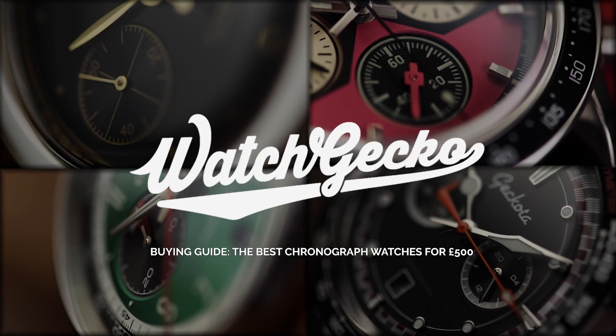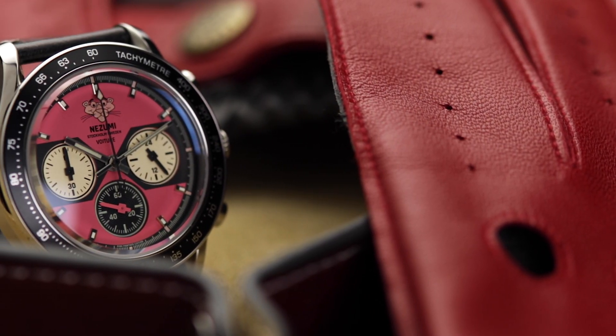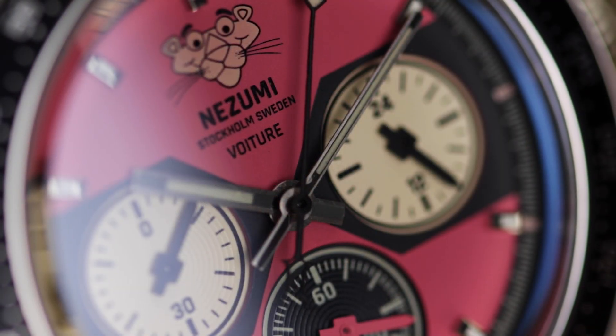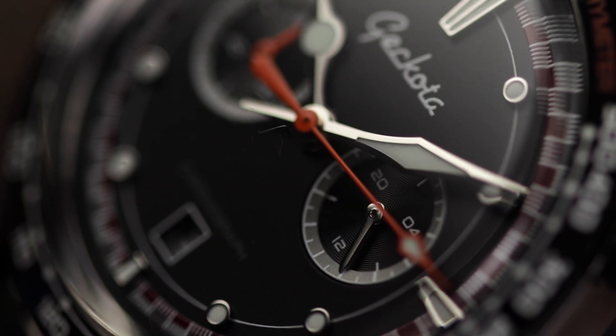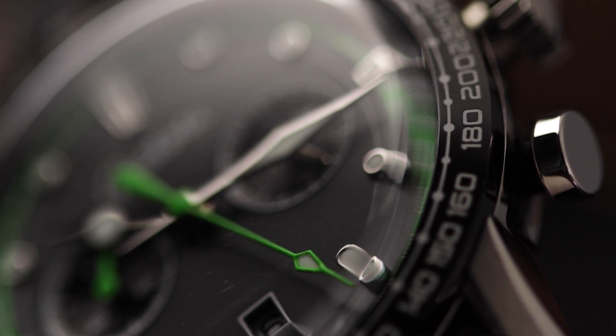The category of chronograph watches has always been a popular one. Brands such as Omega, Zenith and Rolex are pioneers in the commercial sense, and continued relevancy of the humble chronograph. Today we'll try to avoid getting too deep into the whole history of chronographs and why it's so important to the watch world, but today we really want to talk about the best chronographs available for £500.